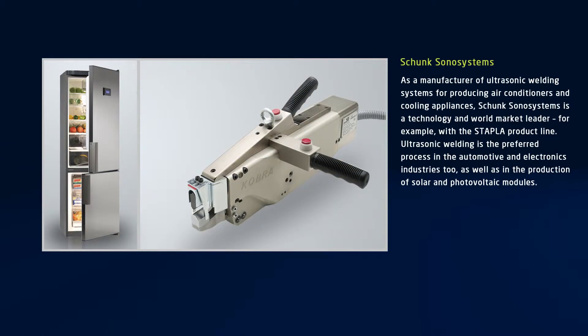As a manufacturer of ultrasonic welding systems for producing air conditioners and cooling appliances, Schunk Sonosystems is a technology and world market leader, for example with the Stapler product line. By patenting special tool geometries, Schunk continues to expand its technological advantage.